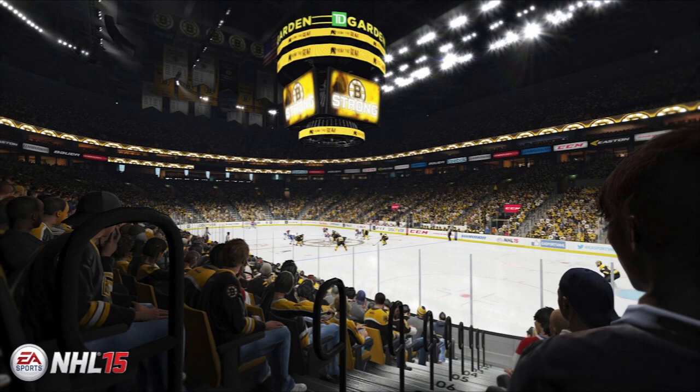Hey guys, what's going on today? Bojo here, or the Screenshot Guy, bringing you guys some more authentic arena screenshots from NHL 15. We have two more screenshots for you guys today, and they would be TD Garden, home of the Boston Bruins, and the Pepsi Center, home of the Colorado Avalanche.